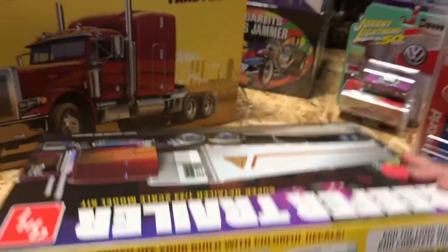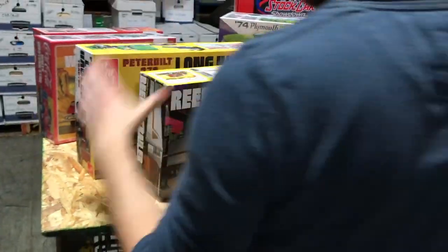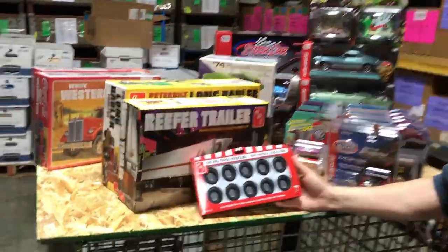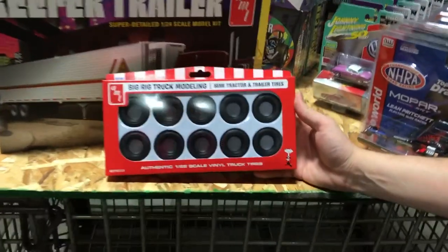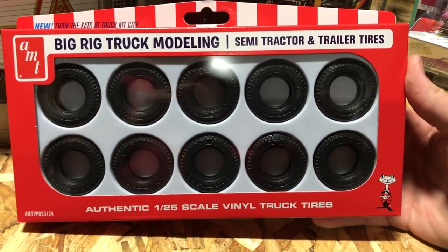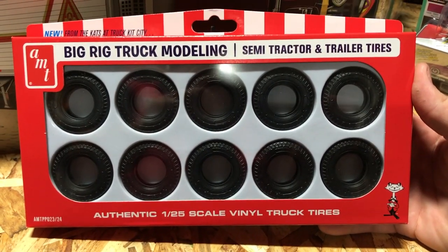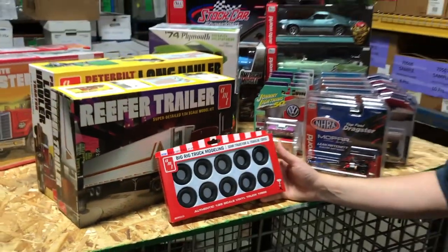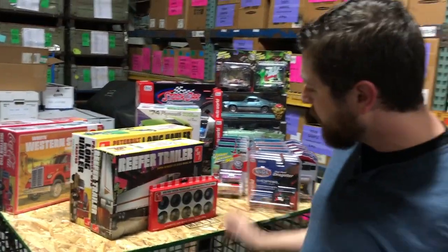Lastly for big rig stuff, we have a parts pack — the Big Rig Truck Modeling Semi Tractor and Trailer Tire Set. These are newly tooled tires to give you extra tires for the big rig builds you want to do. That's everything for model kits this month.